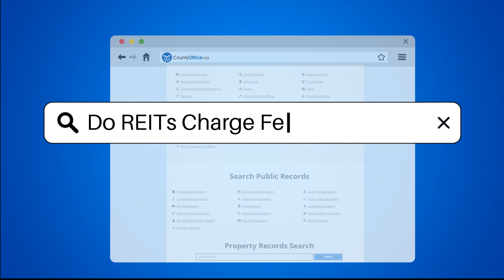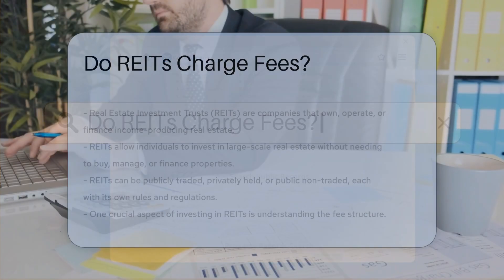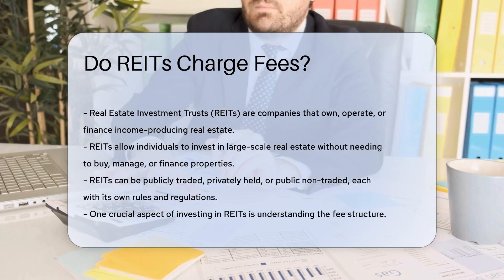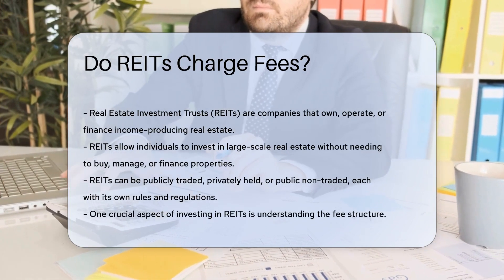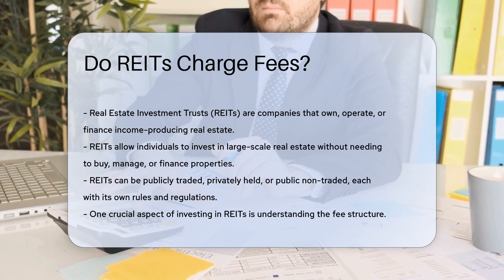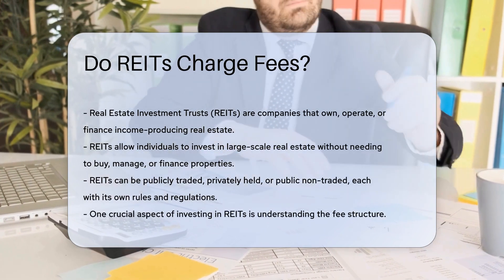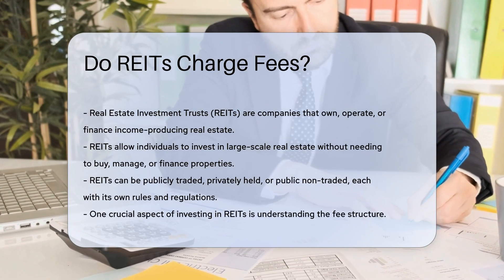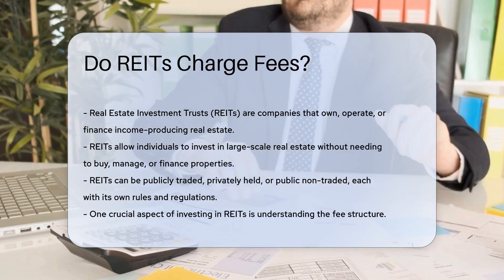Do REITs charge fees? Real Estate Investment Trusts, commonly known as REITs, are companies that own, operate, or finance income-producing real estate. These entities allow individuals to invest in large-scale, income-producing real estate without having to buy, manage, or finance any properties themselves.